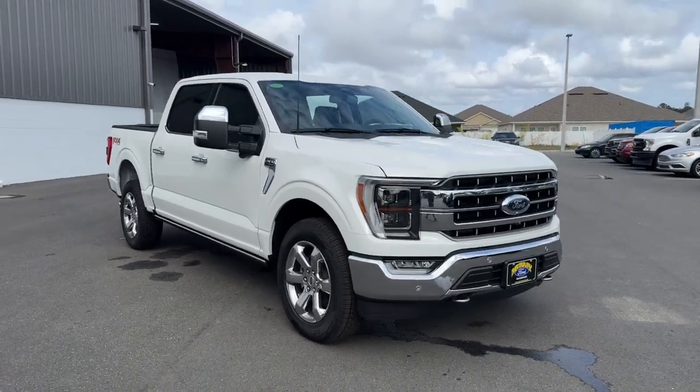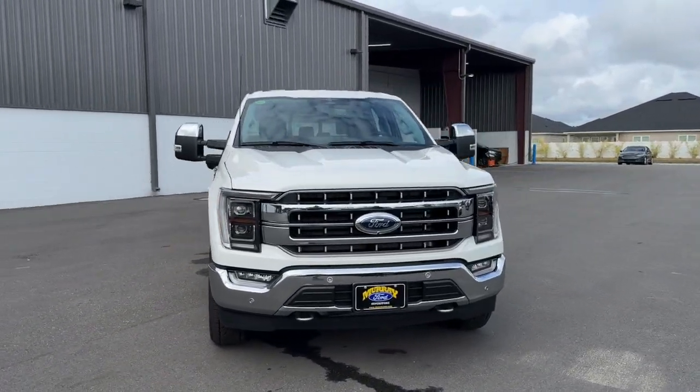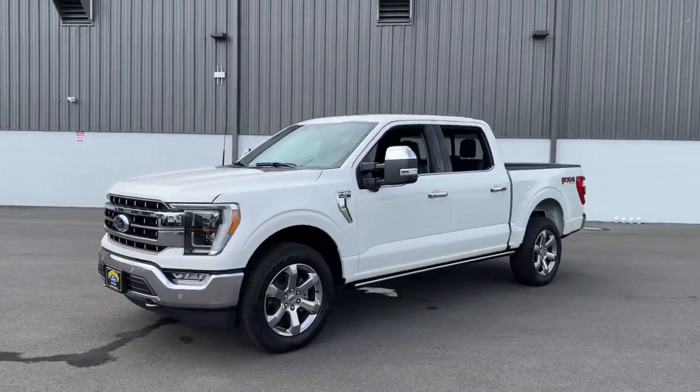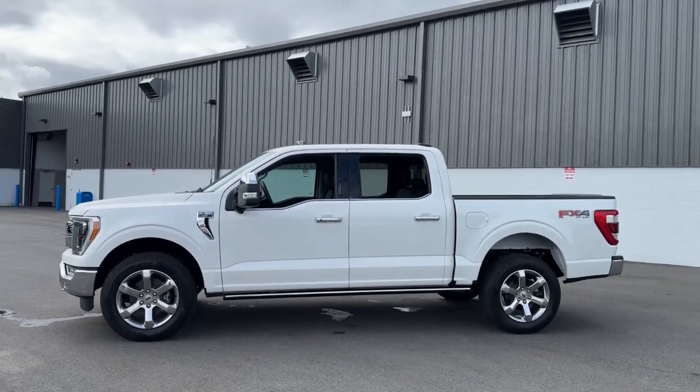Can you see yourself in the 2023 Ford F-150? Enjoy a new level of ease and confidence, whether at work or play, when you're in this F-150.